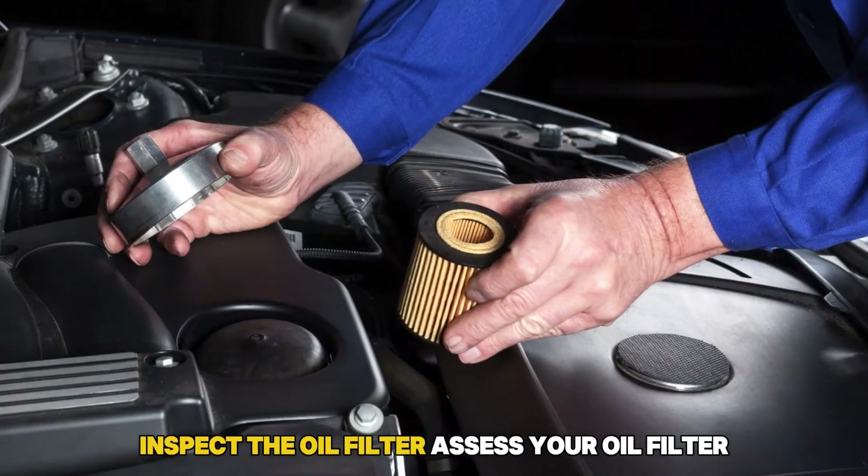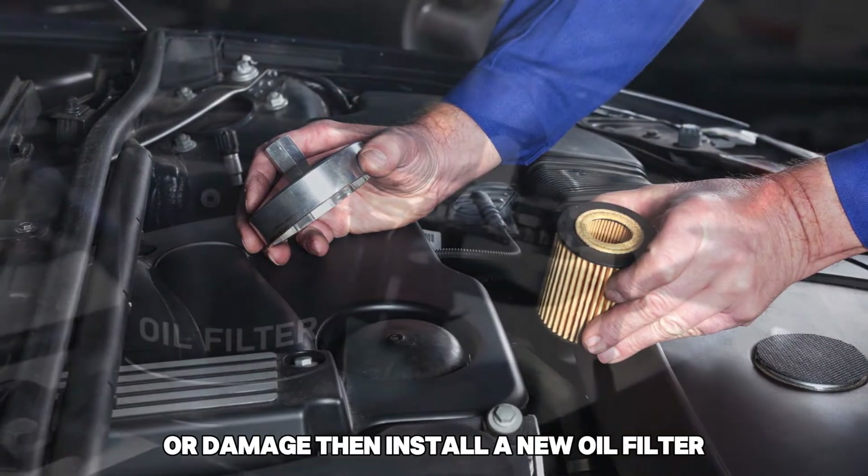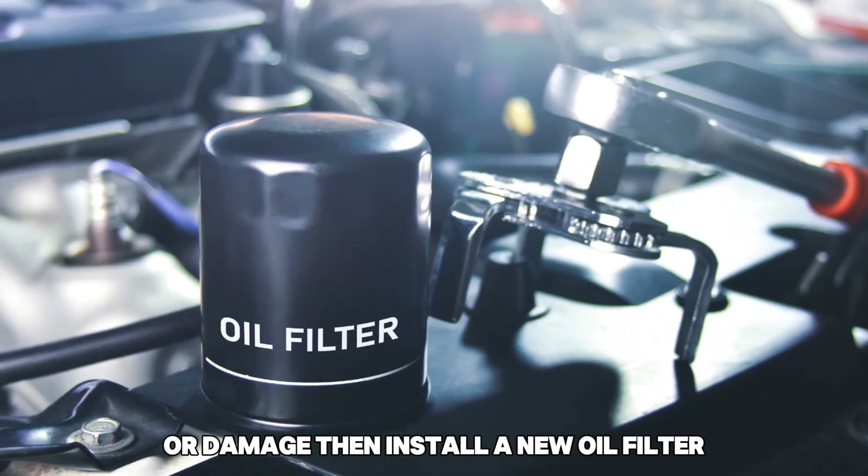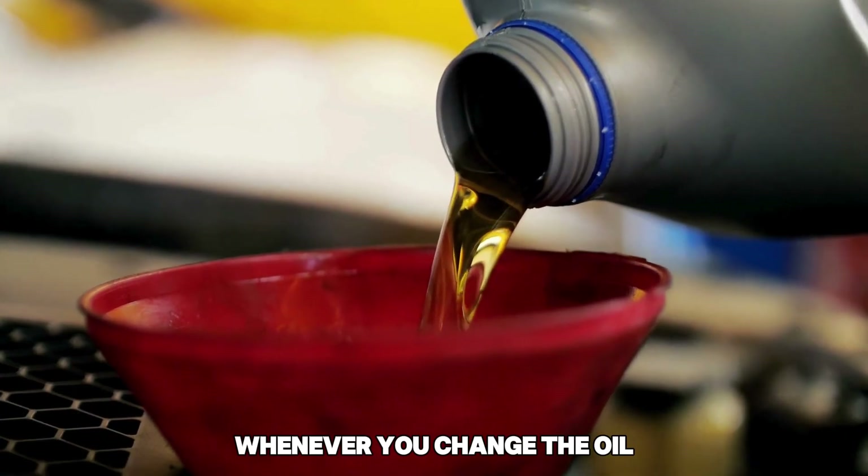Inspect the oil filter. Assess your oil filter for noticeable indications of obstruction or damage. Then, install a new oil filter if the current one is defective. It is vital to replace the filter whenever you change the oil.